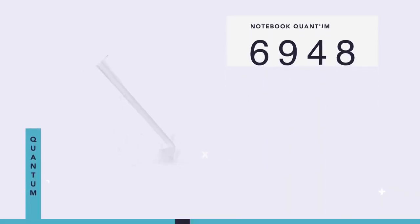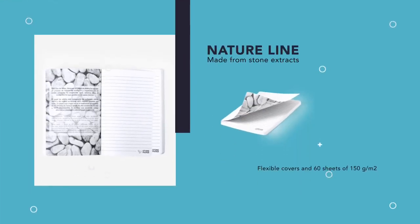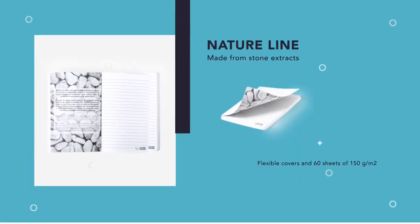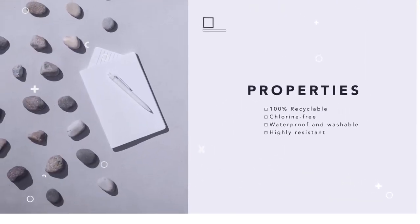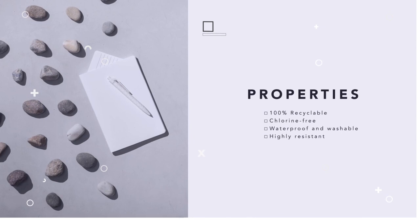Natureline Notebook made from stone extracts in elegant white finish. Flexible covers with eco-illustration on the inside of the front cover and 60 sheets of 150 grams per meter square with lined layout.